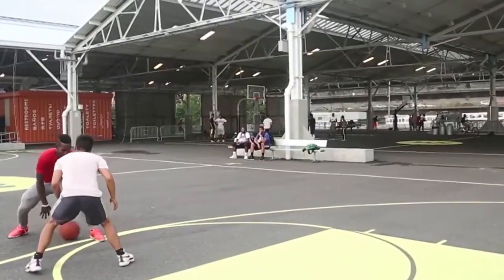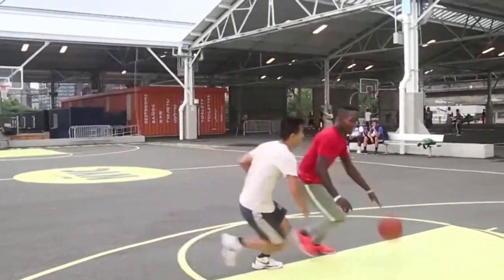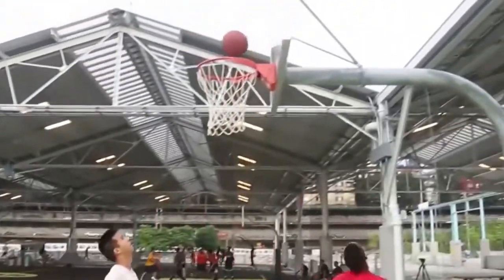As a sports court owner, it's your responsibility to carry out as much maintenance as you can, but also to preserve the longevity and safety of your surface by booking in an annual professional clean.